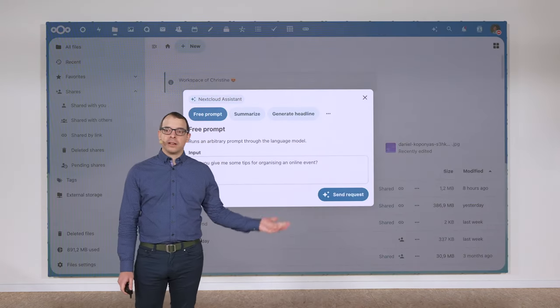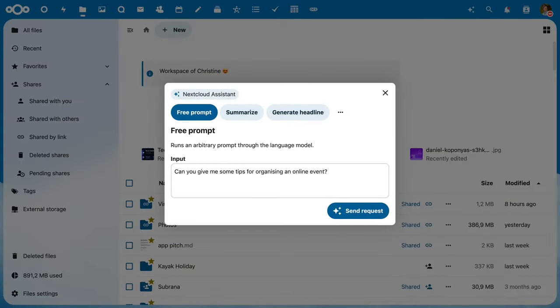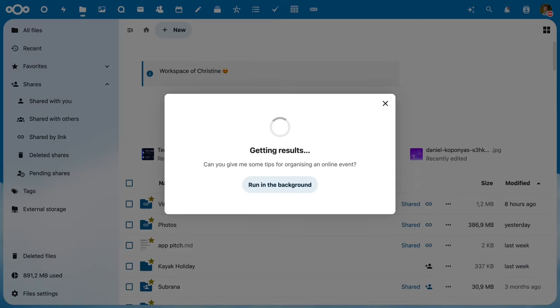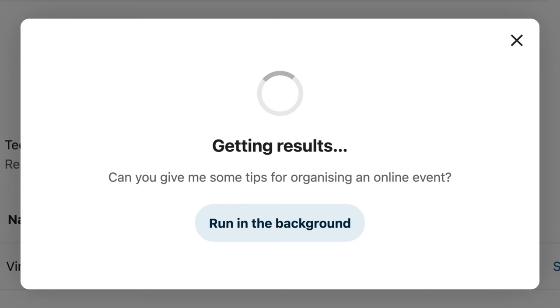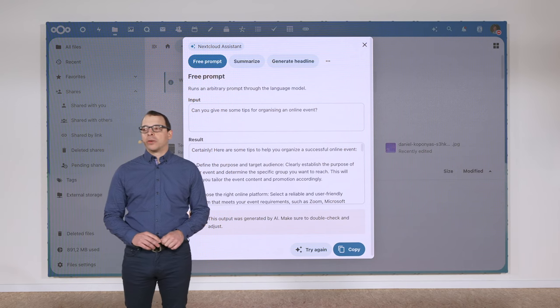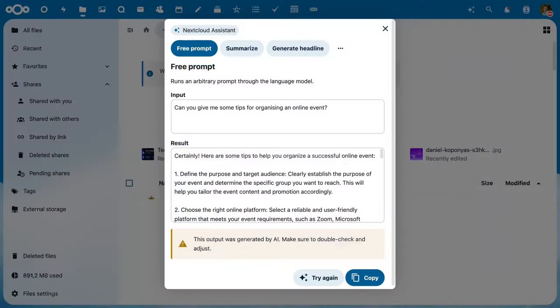Christine clicks and asks the Assistant to do something for her. Here she asks it for some tips to organize her event. The Assistant then gets to work finding the answers for her, and when done, it provides the results to her request — in this case, some very useful tips for organizing that online event.